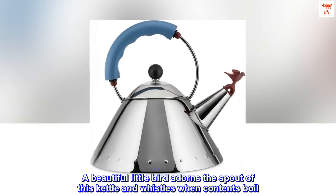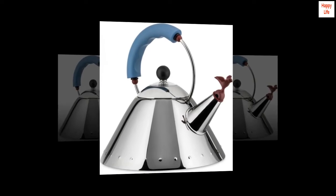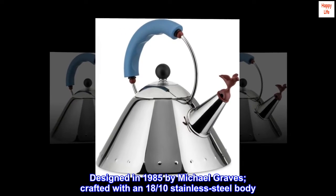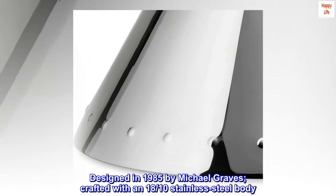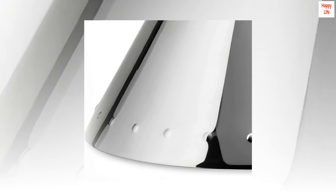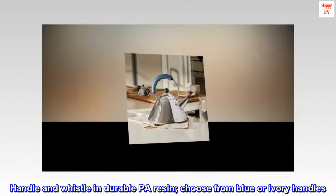A beautiful little bird adorns the spout of this kettle and whistles when contents boil. Designed in 1985 by Michael Graves, crafted with an 18-tenths stainless steel body. Handle and whistle in durable PA resin. Choose from blue or ivory handles.